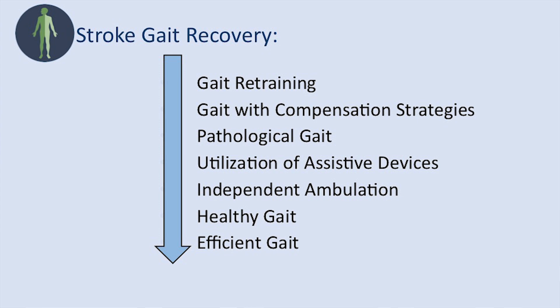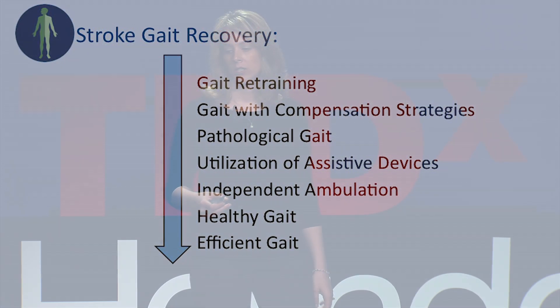What does stroke gait recovery — the ability to recover the function of walking — look like in the rehabilitation process? First, we start in the inpatient setting with gait retraining or walking retraining. We want to get you up and walking as fast as we can to help you recover function. We have gait with compensation strategies, meaning you get up and you're walking, but you're not walking in the same healthy way you used to. You may be asymmetrical, not balanced, and may not take the same step on each side. You then wind up with what we call a pathological gait — those are the compensations to help you successfully ambulate.